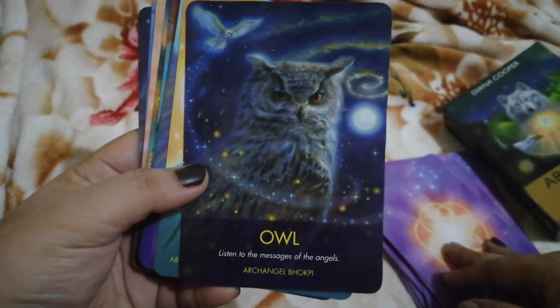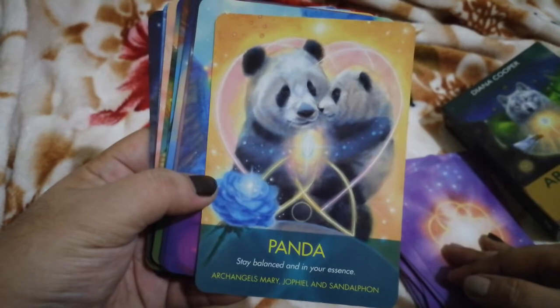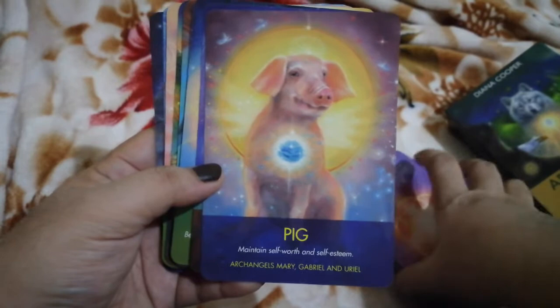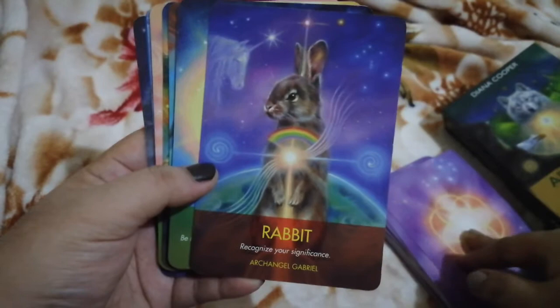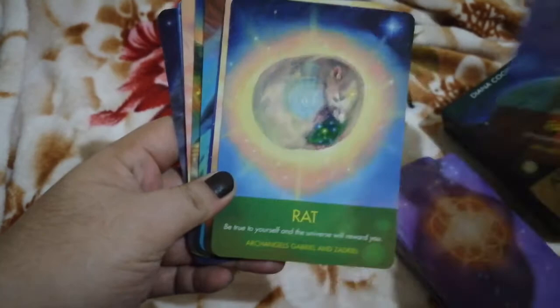This next card is gorgeous. Panda — oh, look at that! We have Parrot. I've been meaning to sell this deck to be honest, but as I go through each card I'm having doubts. One card says 'Maintain self-worth.' Next is Rabbit, and I just noticed this one — the Unicorn card.